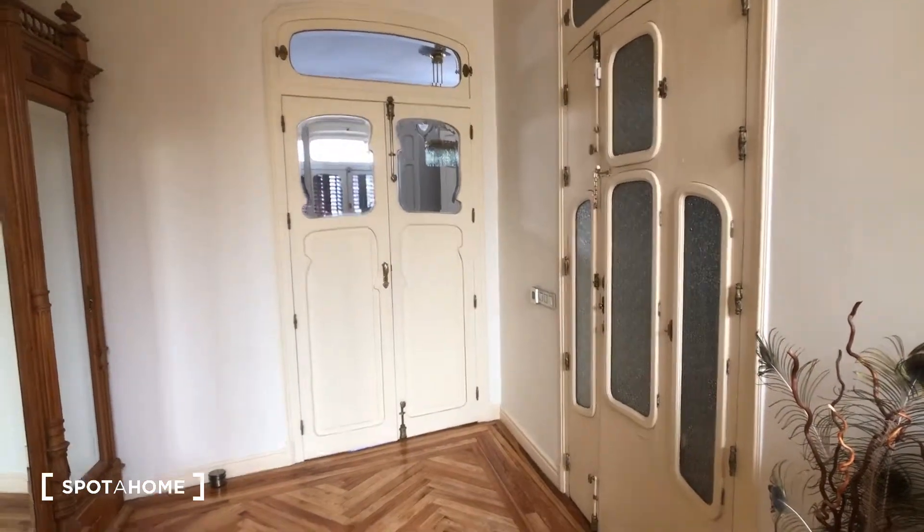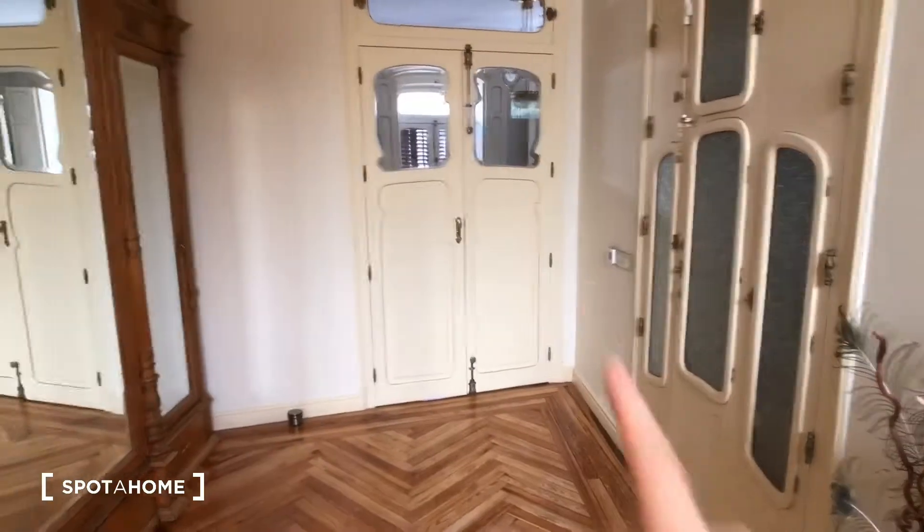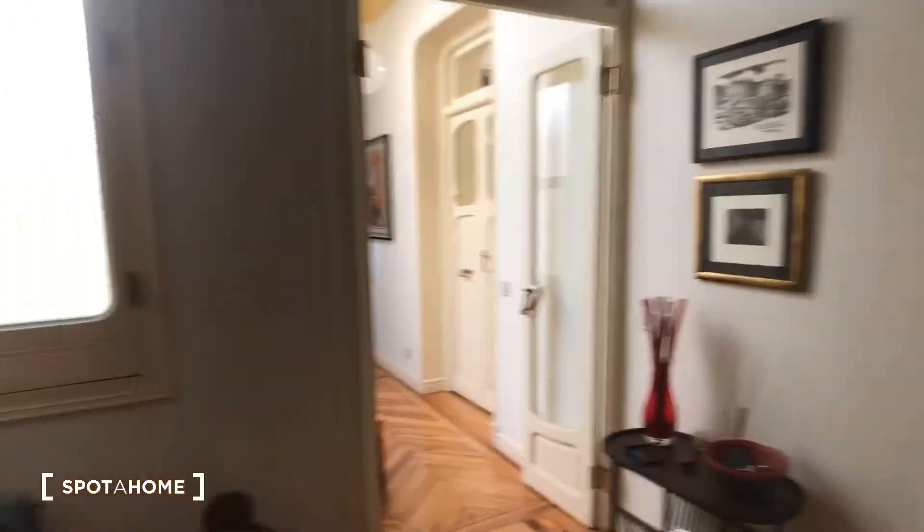This apartment is shared with a live-in landlord — it's a recently retired couple. They have the first part of the house as their private area, and they rent out two of the bedrooms, which we're going to see today.